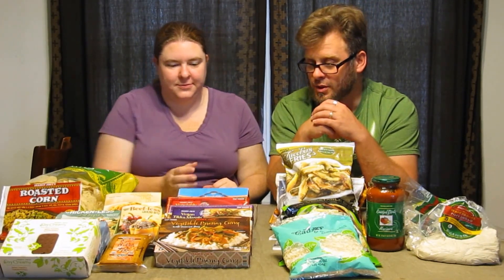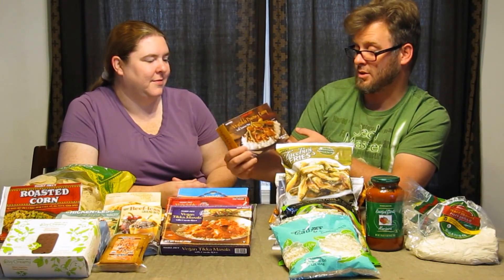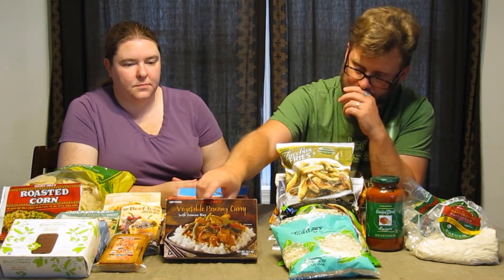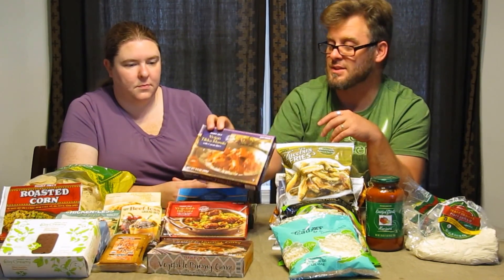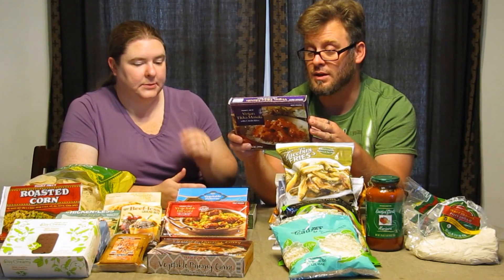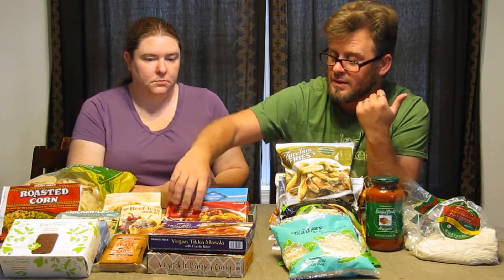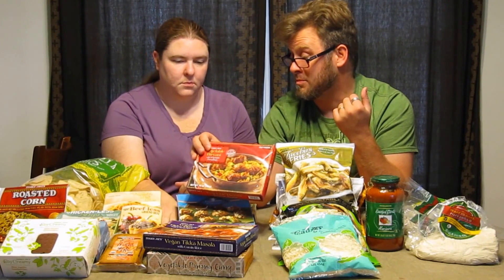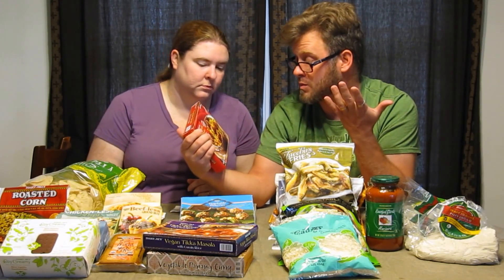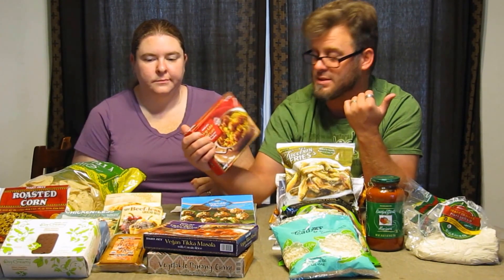Going through the ethnic ready meals: we have a vegetable penang curry with jasmine rice — good for an individual meal. There's also a vegan tikka masala, again an individual meal. We have cumin rice, and I'm hoping it'll be a little spicy. Then a vegetable biryani with vegetable dumplings — it honestly looks a bit like meatballs and rice with peppers, edamame, peas, and maybe some carrots. It looks good.